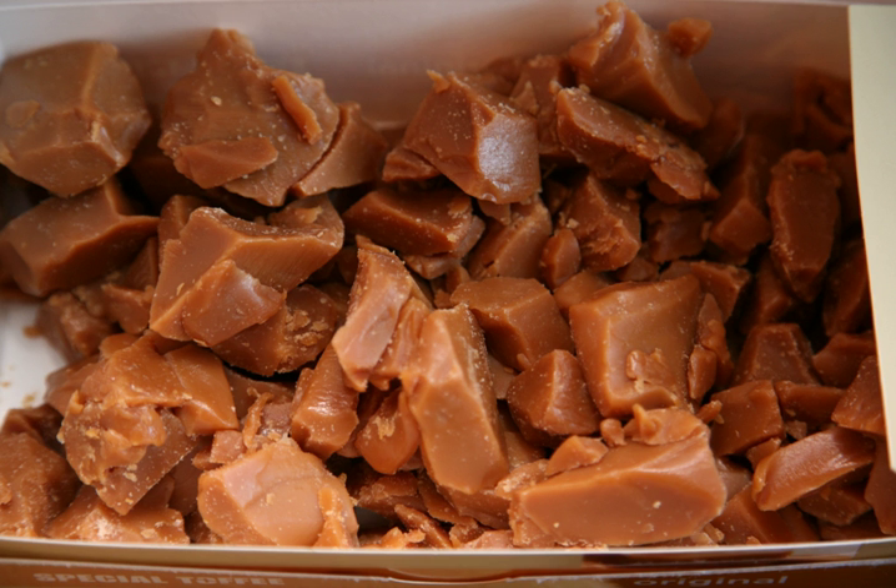Toffee is a confection made by caramelizing sugar or molasses, creating inverted sugar, along with butter, and occasionally flour. The mixture is heated until its temperature reaches the hard crack stage of 149 to 154 degrees Celsius. While being prepared, toffee is sometimes mixed with nuts or raisins.